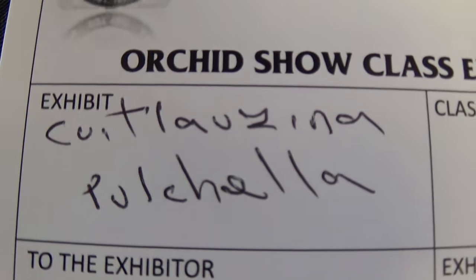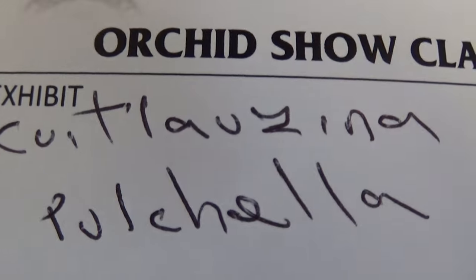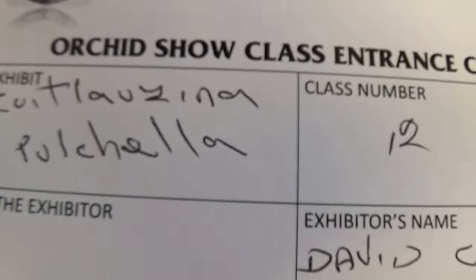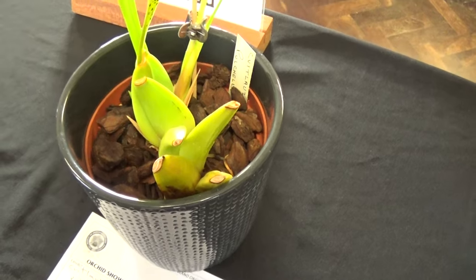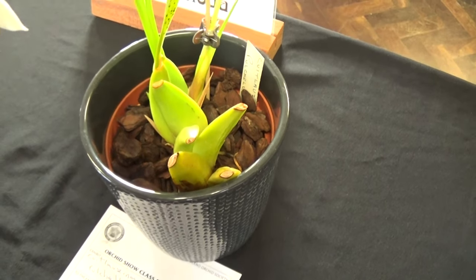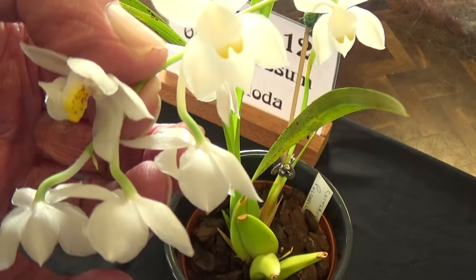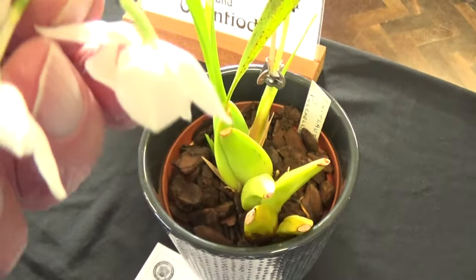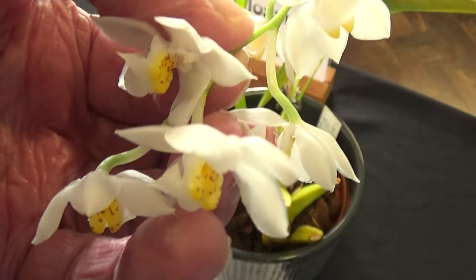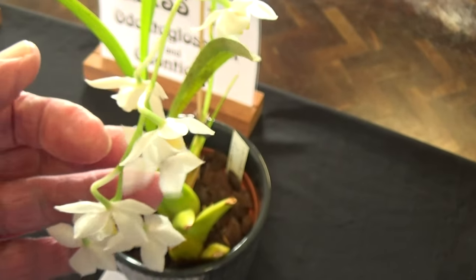Now I don't know what that says — this is one of David's plants. I can see the 'pulchella' at the bottom but what it says at the top I've no idea. David's writing again. Just an orange sample — there's not a lot to be said about this one. There's the flowers. They've got a nice perfume to them. Nice little flowers. It's a species I've never come across before.